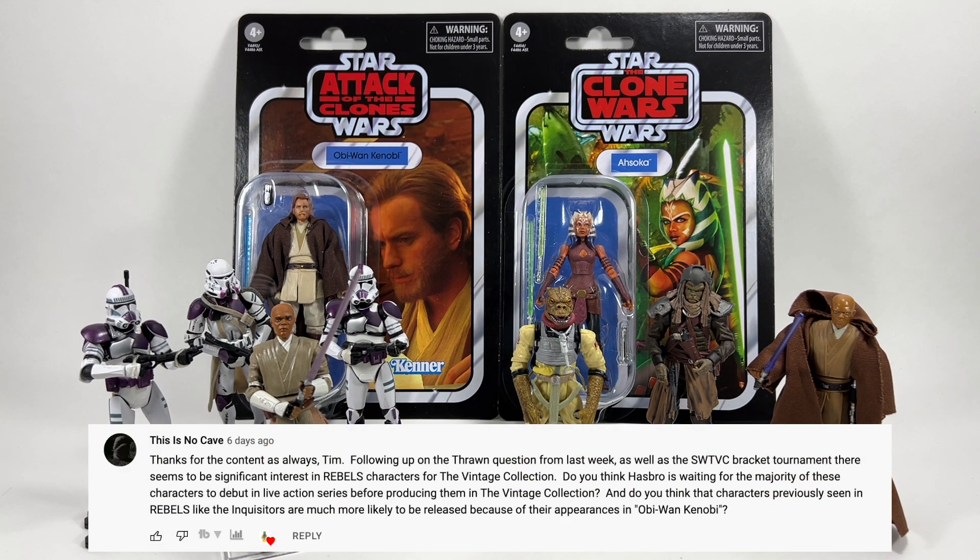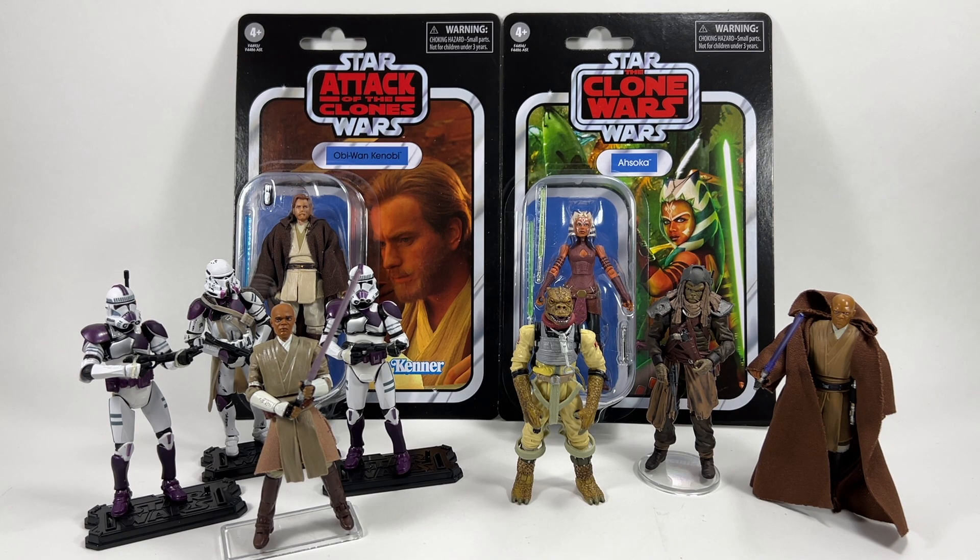A similar question from This Is No Cave notes that Rebels characters did well in the SWTVC bracket tournament on Instagram and asks about their chances in the Vintage Collection. Rebels aired around 2014 and the Vintage Collection wasn't even around then — it came back in 2018, well after Rebels ended. While Clone Wars figures have been done, Season 7 of Clone Wars aired in 2020 so it was current content. Rebels is no longer current, and I think to get those figures we'll have to wait for them to appear in live action, like a couple of them in the Ahsoka series.